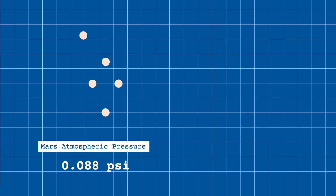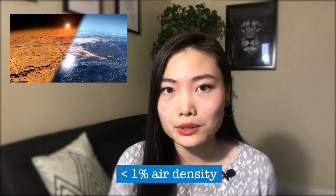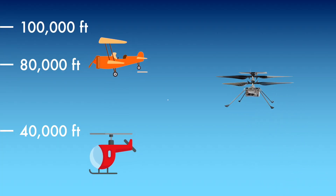The obvious question is: how is this aircraft even going to get off the ground? On Mars, the atmospheric pressure is around 0.088 pounds per square inch, compared to Earth's 14.7 psi. In other words, the air on Mars has less than 1% the density of air on Earth at sea level. Since any flying object needs air density to generate lift, this is a big problem. Air density decreases with altitude, giving us an upper limit on how high aircraft can fly — around 40,000 feet for helicopters and 90,000 feet for fixed-wing aircraft. A helicopter flight on the surface of Mars would be the equivalent of a helicopter flight at 100,000 feet on Earth.